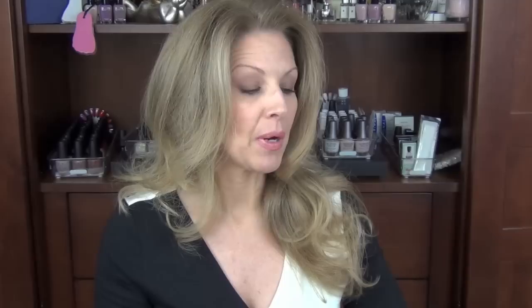First off, I finished a Dr. Bronner's Magic Soap. This is in the Unscented Baby. This is what I clean my brushes with.